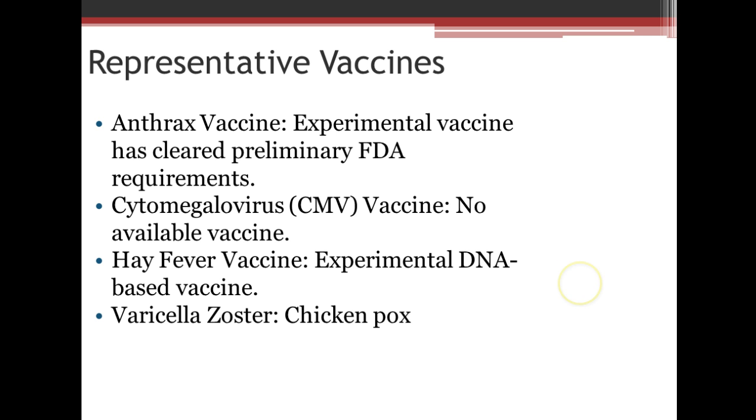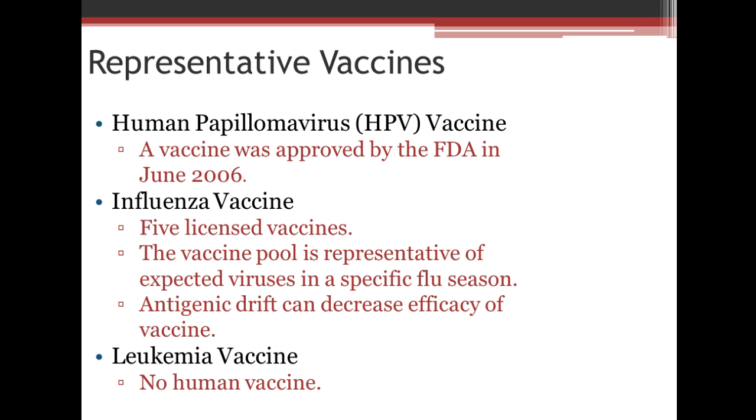We do have a chicken pox vaccine called varicella zoster. You may be familiar with the HPV vaccine, which was approved in 2006. As of 2014 when this video was made, there were some issues being reported with it — not being sure if it's really doing what they thought it would. We'll hear more about that as we proceed.